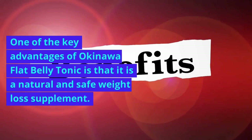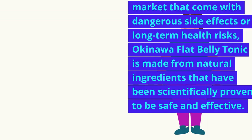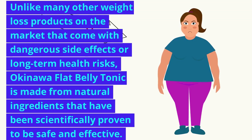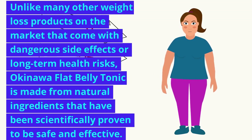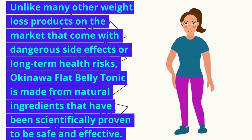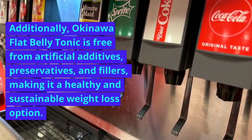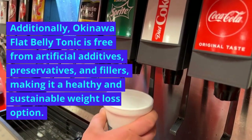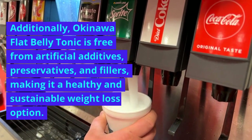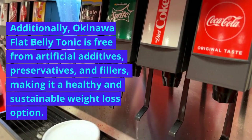One of the key advantages of Okinawa Flat Belly Tonic is that it is a natural and safe weight loss supplement. Unlike many other weight loss products on the market that come with dangerous side effects or long-term health risks, Okinawa Flat Belly Tonic is made from natural ingredients that have been scientifically proven to be safe and effective. Additionally, it is free from artificial additives, preservatives, and fillers, making it a healthy and sustainable weight loss option.